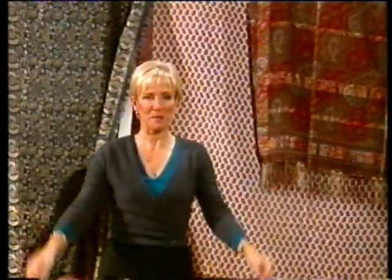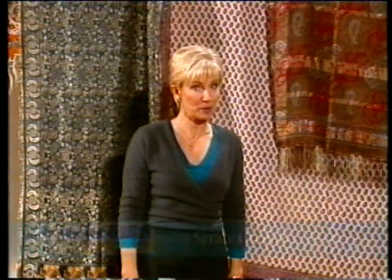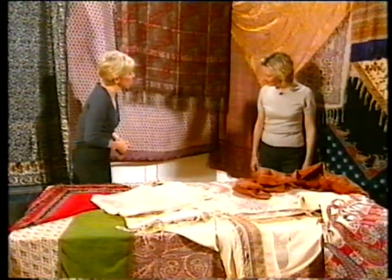Welcome back. Coming up, Martin Beaumont finds out that tax discs mean an awful lot more than a quick MOT and a visit to the post office. But first, while the Pashmina has had a lot of press over the last couple of years, the humble shawl needs a bit of a PR overhaul. And here to do just that is specialist and collector Meg Andrews. Welcome to you, Meg. Thank you for bringing your collection. Where does the shawl come from?